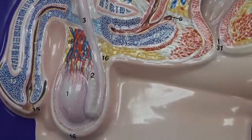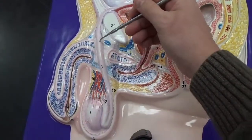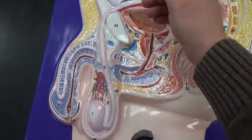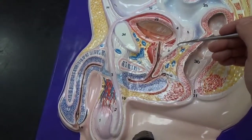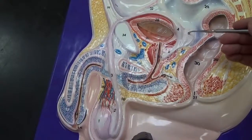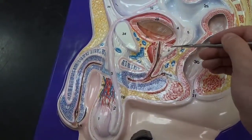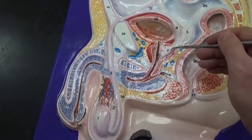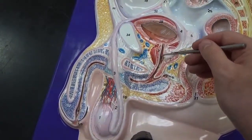It travels up the vas deferens, which travels way up here around the pubic bone and around the bladder, where it's going to merge here with the fluids of the seminal vesicle. Where those two merge, it becomes the ejaculatory duct.